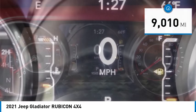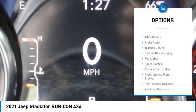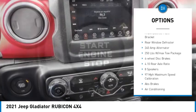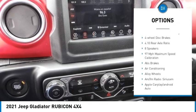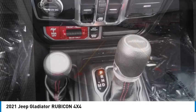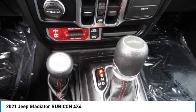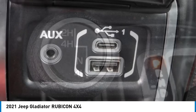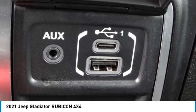Here are some of this vehicle's great options: electronic stability control, alloy wheels, brake assist, traction control, remote keyless entry, fog lights, speed control, four-wheel disc brakes, front license plate bracket, rear window defroster. This isn't just a vehicle, it's an experience — so stop in for a test drive today.